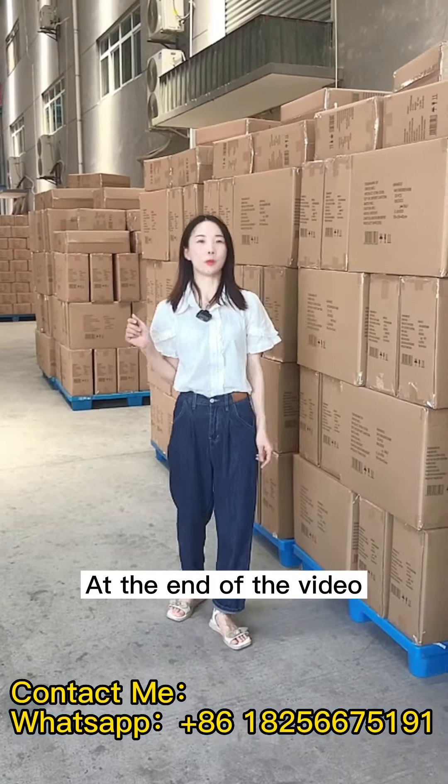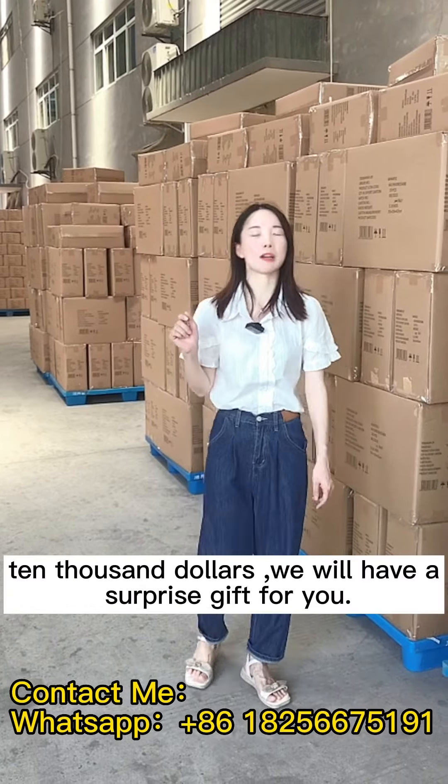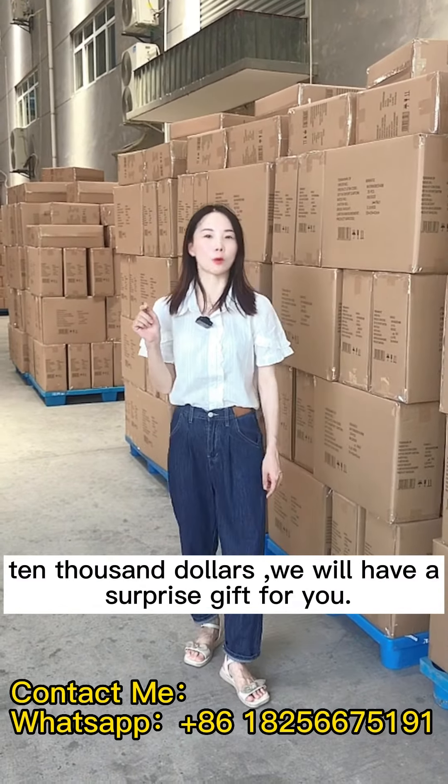At the end of the video, here comes the surprise. For all orders over $10,000, we'll have a surprise gift for you.